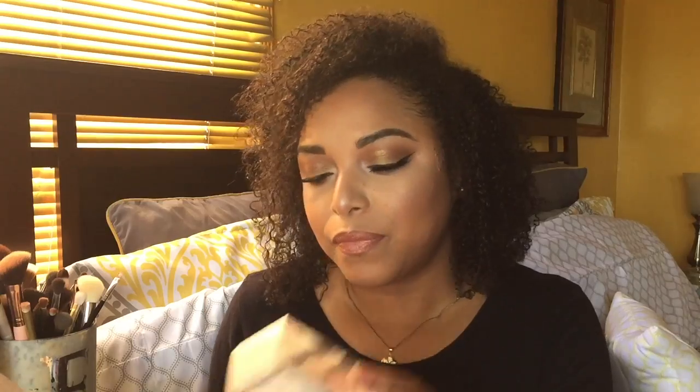This is the Essie Treat Love & Color Strengthening, for normal to brittle nails. I love this! I do my nails at home mostly — I maybe go for a manicure-pedicure about four times a year. I think everyone needs a good nail strengthener, so let me know if you guys have some good ones.